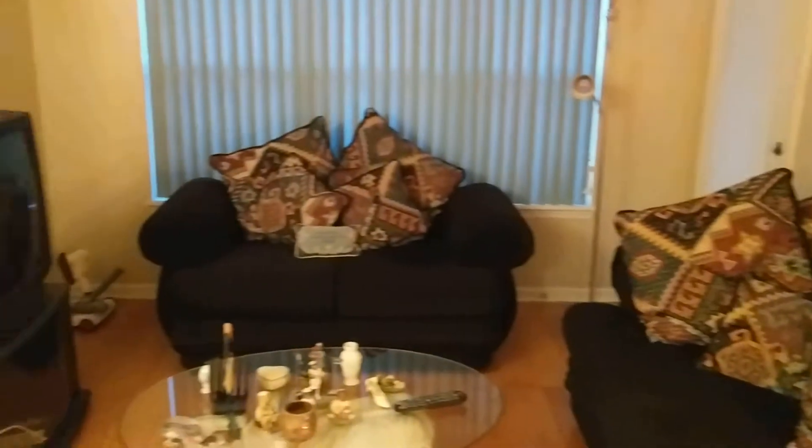Floors are in really good shape, really nice floors. Nice light fixtures. Cabinets are in good shape. Counters are pretty typical of what you see in most of these units.